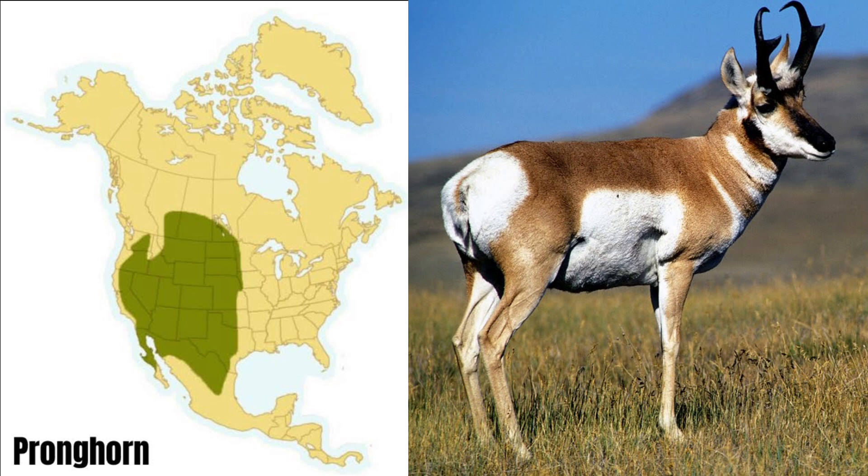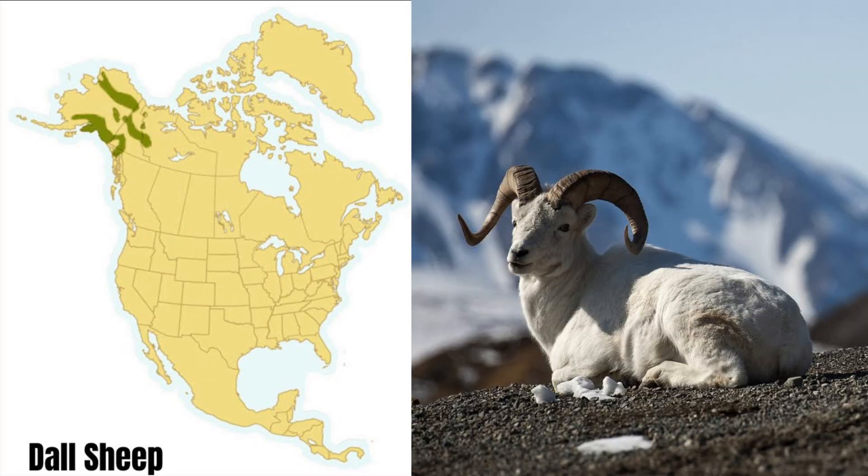They can also sprint at speeds of up to 60 miles per hour, making them the fastest land animal in North America. The beautiful white Dall sheep is found in the Alaskan mountains of the northern Yukon. It is also found in northwestern British Columbia and the Mackenzie mountains. Dall sheep can vary in size and weight, and their horns are more slender and longer than the other subspecies of sheep.